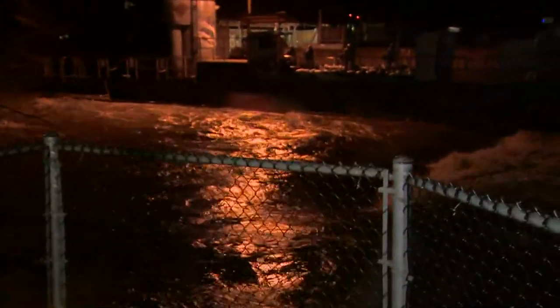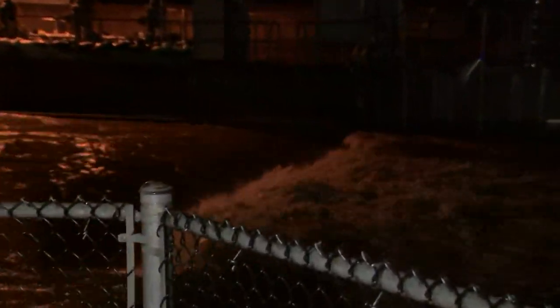Right now we are at the Issaquah Salmon Hatchery, which is located right next to the Issaquah Creek. Some of you might remember that this area flooded about a couple of years ago, and tonight it is deja vu. Let's show you what this water is looking like right now — very full and very fast moving. There is a big concern tonight that this is going to flood quite a bit of the area here along the Issaquah Creek.